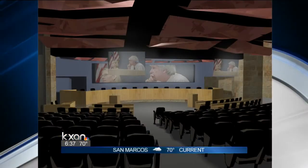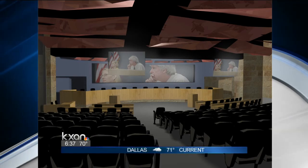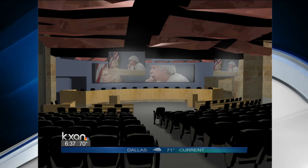This is a picture of what the city hall chambers will look like with the facelift. You can see that there's a big screen in the background and obviously a lot more city council member seats.